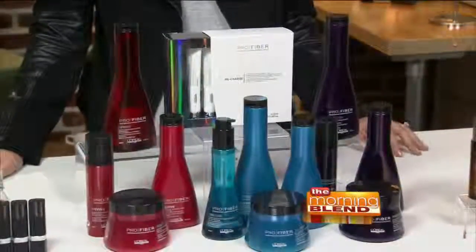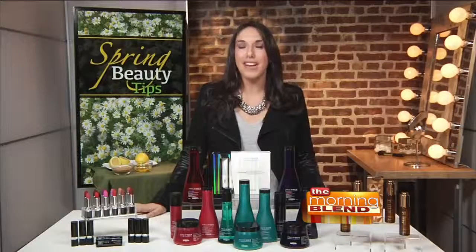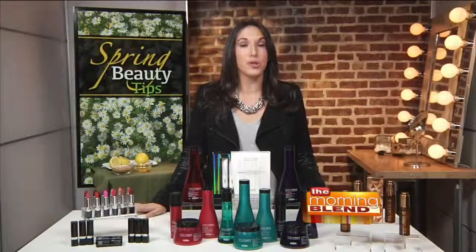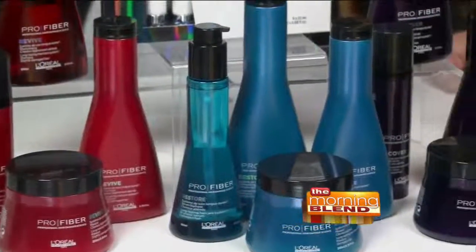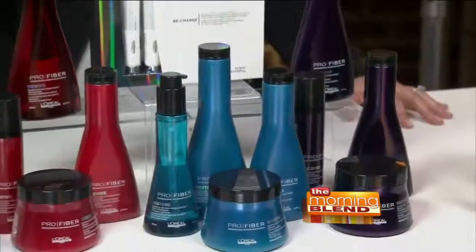The process begins in the salon with a diagnosis from your hairdresser, followed by a customized 15-minute treatment. Your treatment, coupled with a prescribed at-home regimen, results in conditioned locks that are strengthened from root to end.